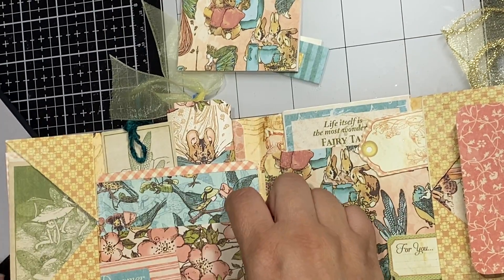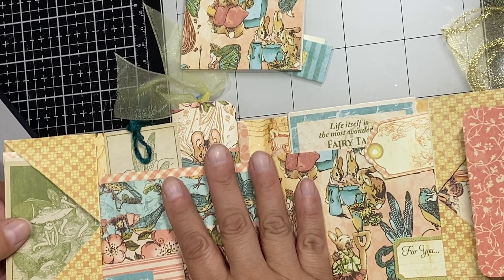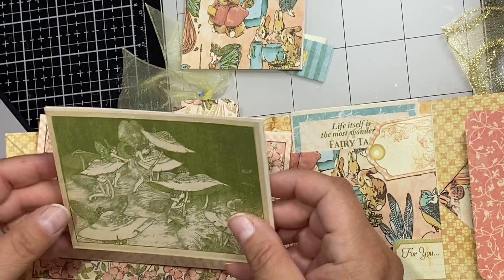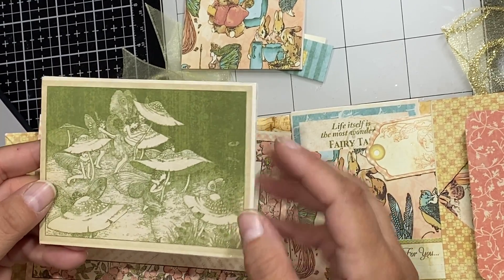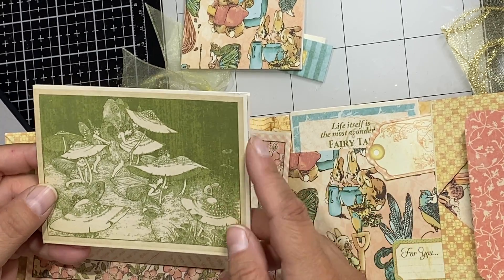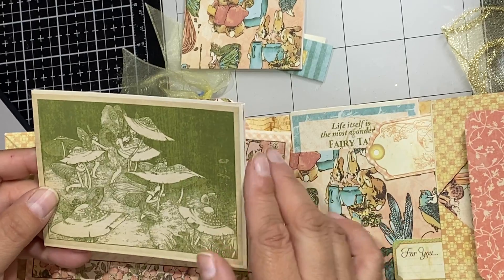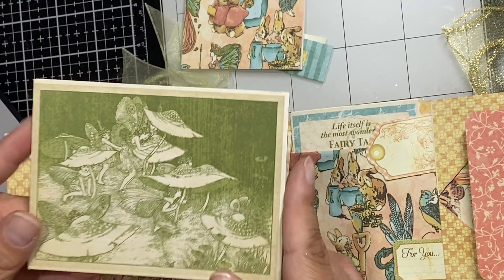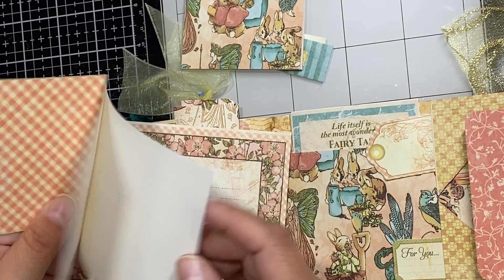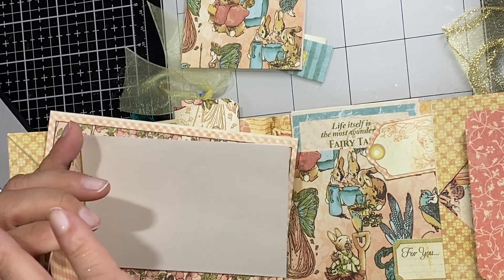Look at these little pockets — they are really super cute. This reminds me of one of those old photographs, you know the ones with that yellowish, greenish tint — not quite black and white. You can see all these little fairies on there. And again, another little book, and here's a little tuck spot where you can put a picture or something.